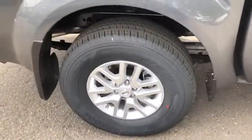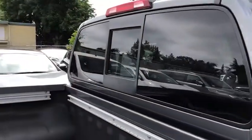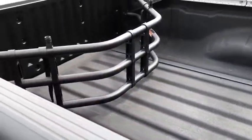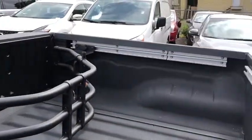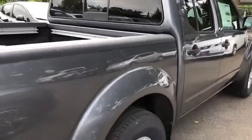Here are some of this vehicle's great options: backup camera, anti-lock braking system, steering wheel audio controls, stability control, traction control, keyless entry, Bluetooth, adjustable steering wheel, power steering, cruise control, floor mats, aluminum wheels.